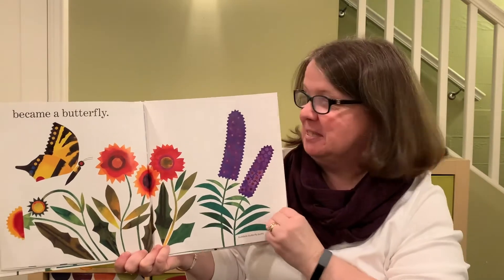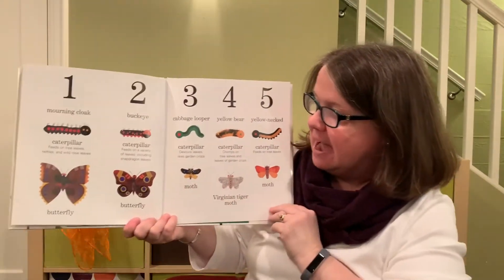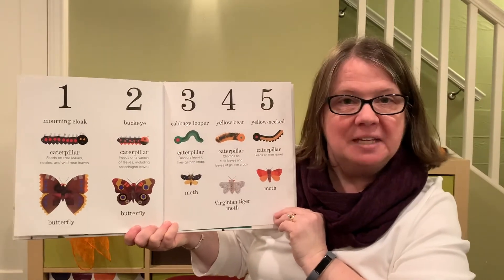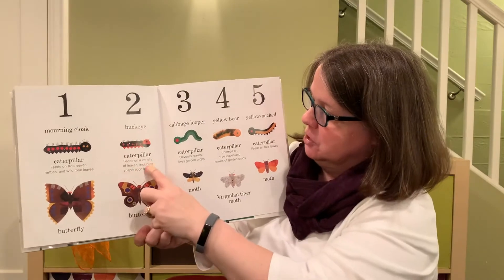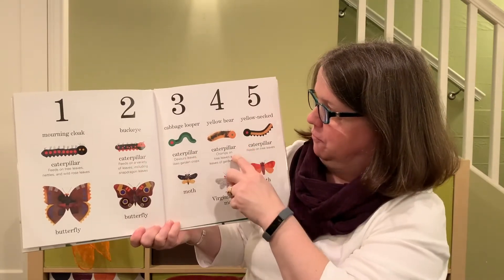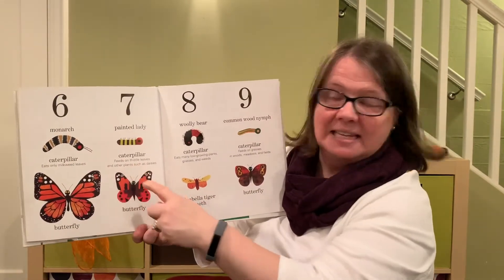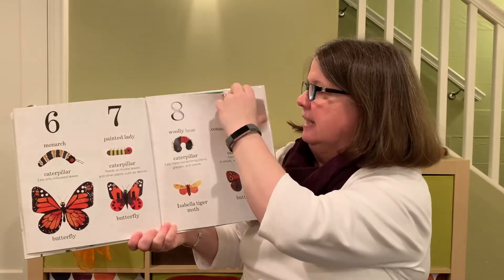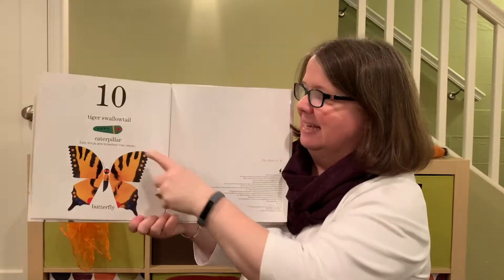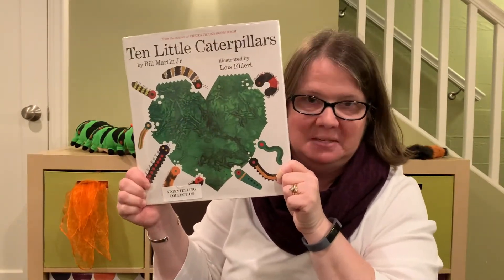What I really like about this book, in addition to the beautiful illustrations, is that in the back they show all the different caterpillars that were in the story. So let's count them: one, two, three, four, five, six, seven, eight, nine, and finally ten. And that is Ten Little Caterpillars, written by Bill Martin Jr. and illustrated by Lois Ehlert.